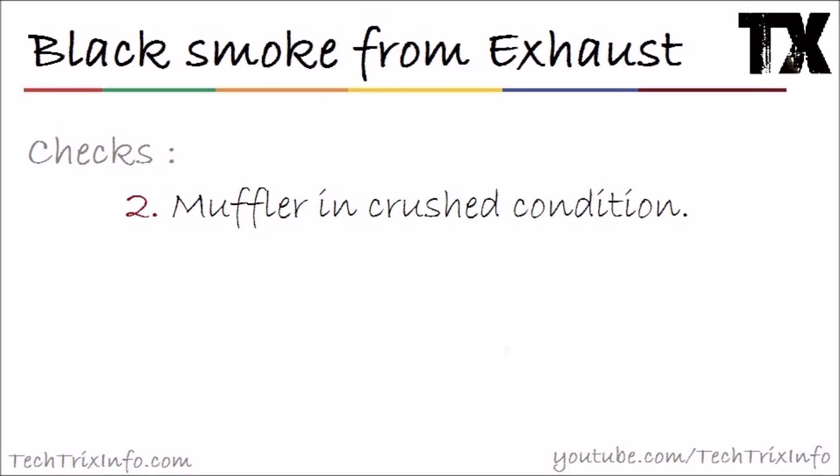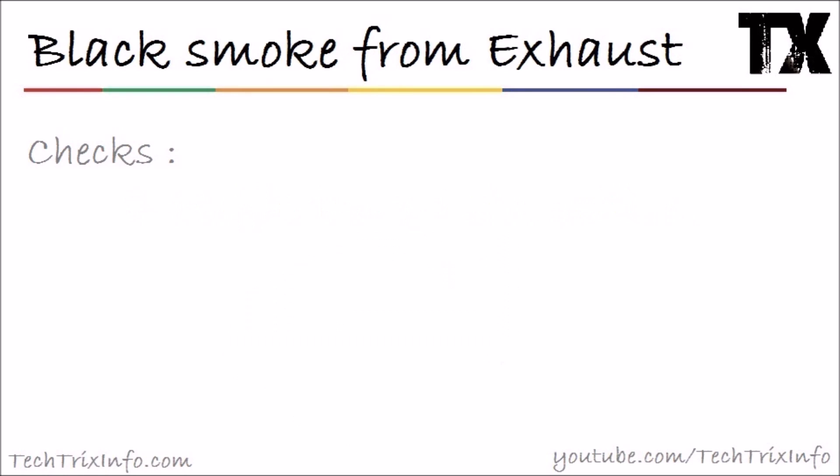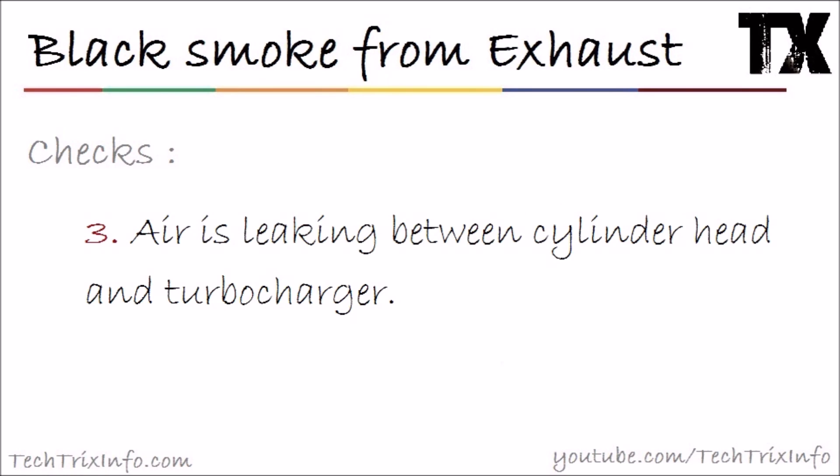If that's not the issue, check number two: the muffler is in a crushed condition. Check your muffler — what is its condition? Is it crushed or damaged? Repair or replace it, and your black smoke will be eliminated.